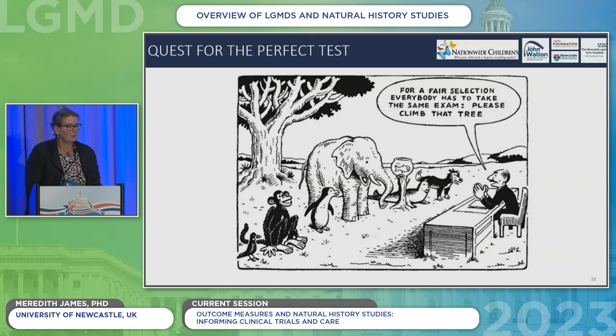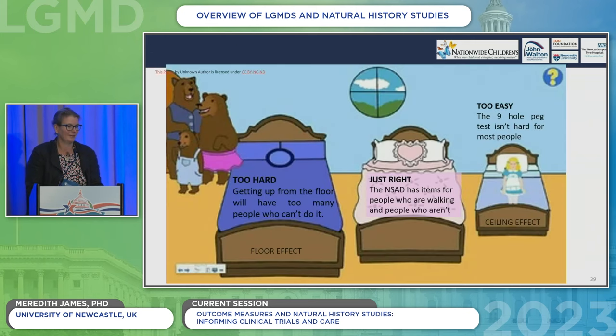Within drug trials, we need to use outcome measures to understand if a treatment is working. We also need to be critical about what we use. Just because we've done something for a long time doesn't mean it's right. The perfect test is not a one-size-fits-all scenario — we need to understand which tests are appropriate for which people, for which disease, and at which time. It's a bit Goldilocks and the Three Bears. Some tests are not appropriate for everyone; for example, getting up off the floor is clearly not appropriate when you can't do that anymore.